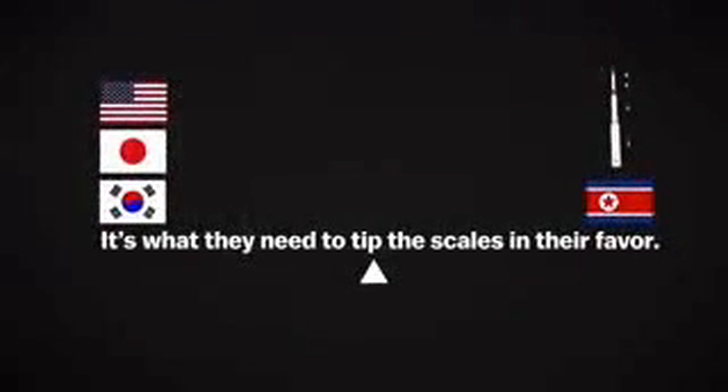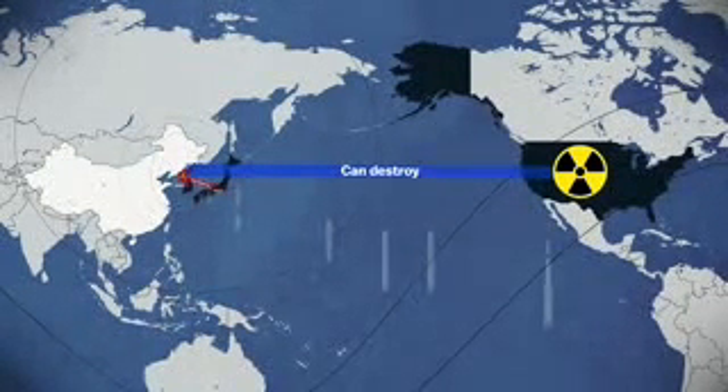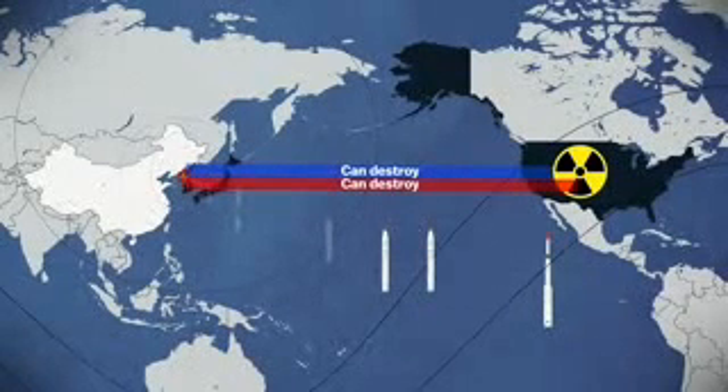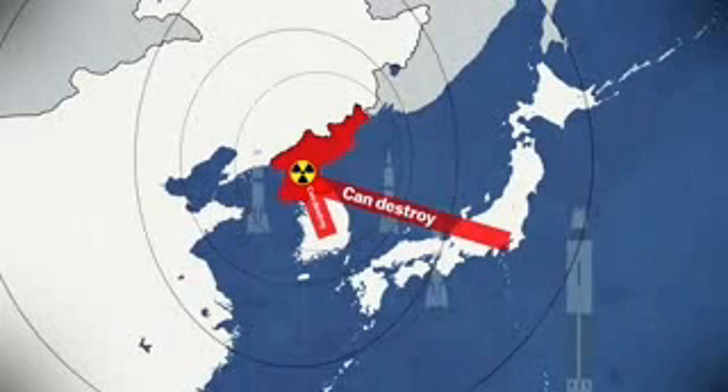It's what they need to tip the scales in their favor. Right now, North Korea can only attack U.S. allies, but if it can successfully test the Taepodong-2, it would be the same as telling the U.S.: if you nuke us, we'll nuke you. If the U.S. knows North Korea can target an American city, it'll be less likely to come to the aid of South Korea or Japan. This would effectively break up the alliance that's designed to keep North Korea in check.